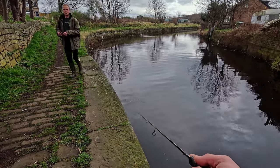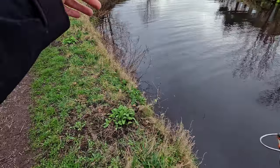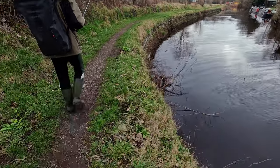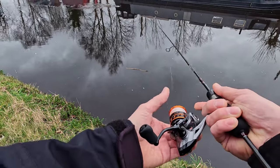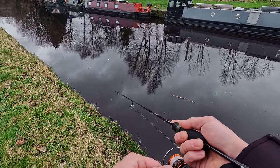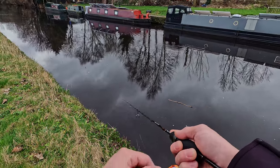I already had one take — that's a good sign. I think let's go to the end of the canal and then we will be walking back to the car. Let's do one cast here near the boat. It's very soft bottom in here.